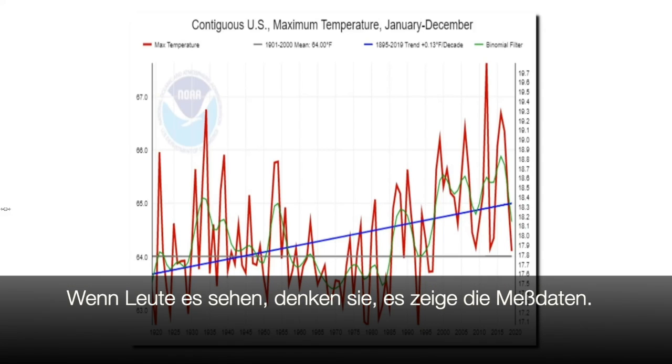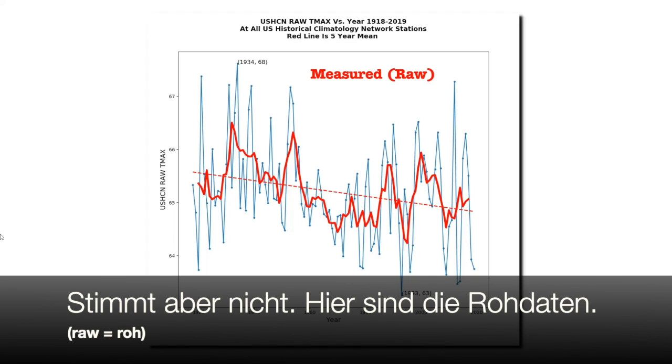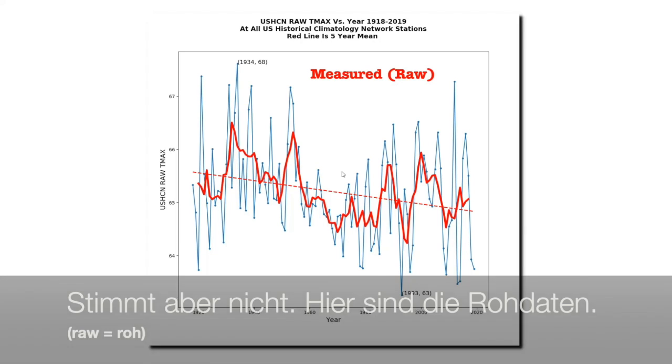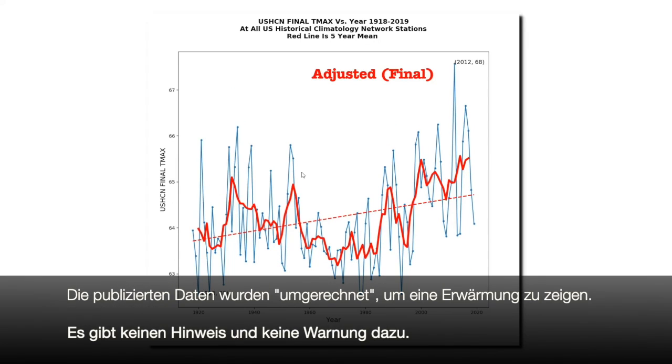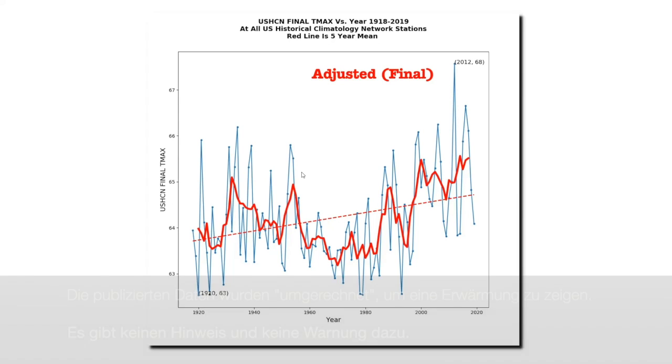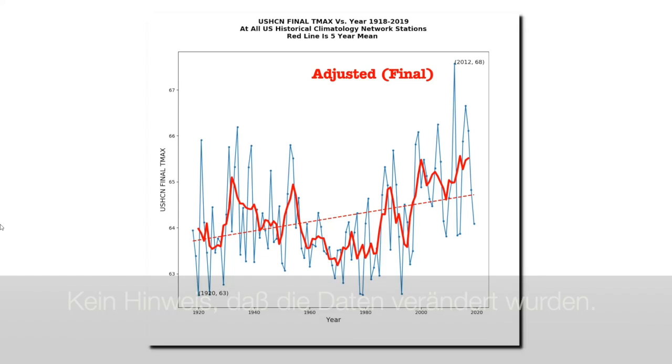When people see this graph, they generally assume that it represents the actual thermometer data. But it doesn't. This is what the thermometer data looks like. The century-long trend is downward, and the U.S. was much hotter prior to 1960. But NOAA alters the data to turn it into a warming trend, and they release it to the public without any sort of disclaimer or warning. The NOAA graphs provide no indication that the data has been altered.